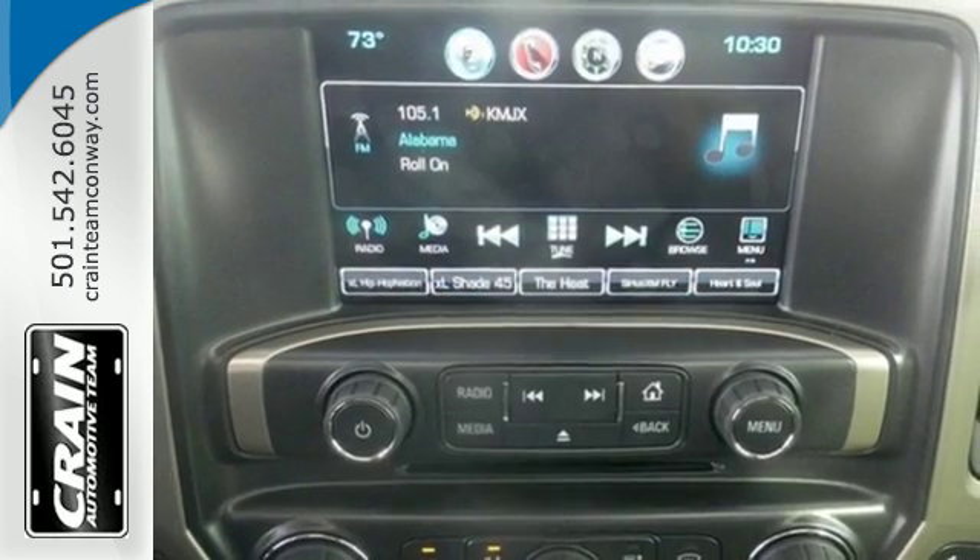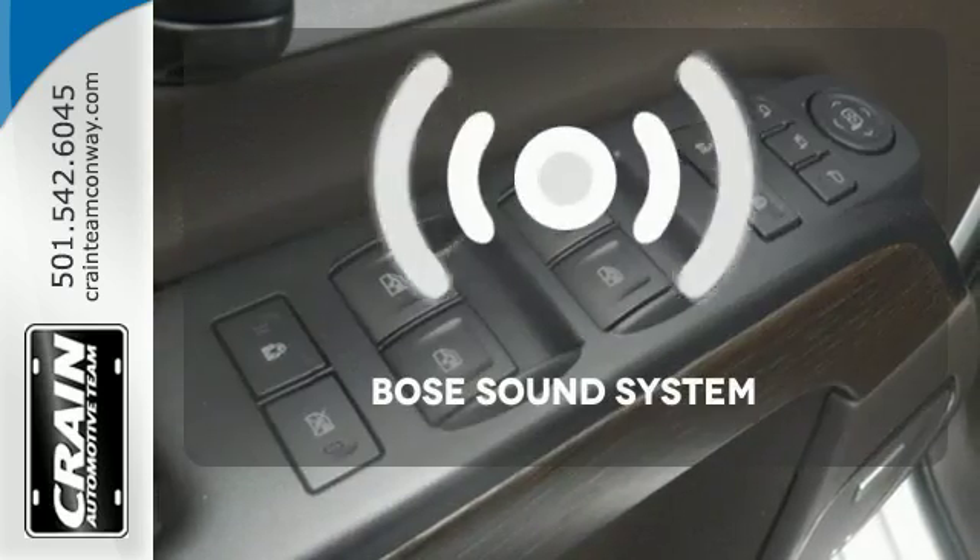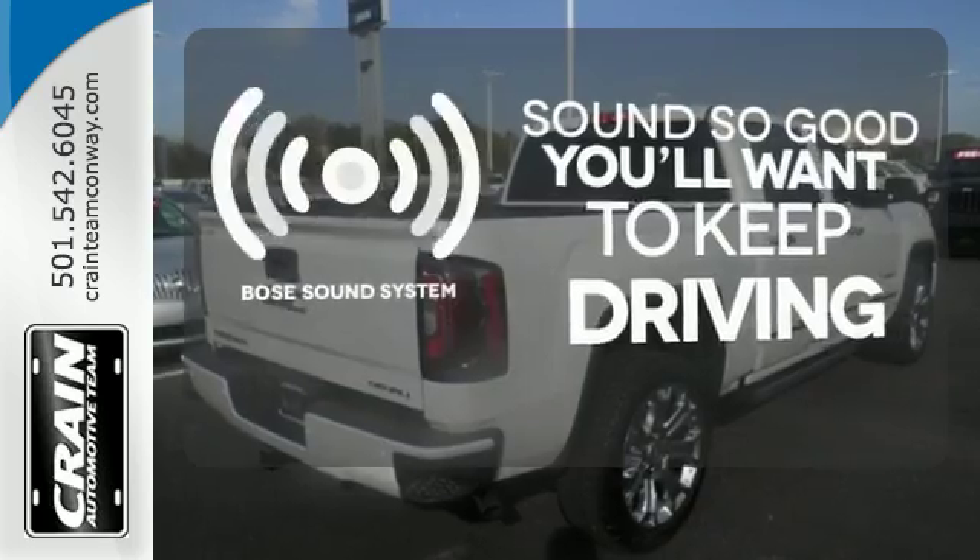Use the corner step rear bumper to easily load up the bed. Then secure your cargo with 8 total tie-down hooks, with 4 movable upper tie-downs. You might drive just to listen to the Bose sound system.